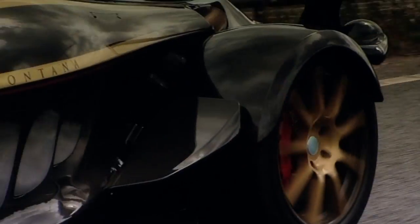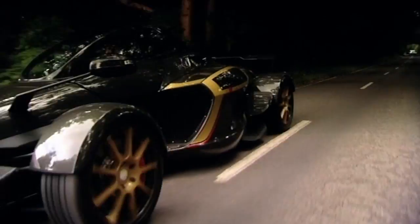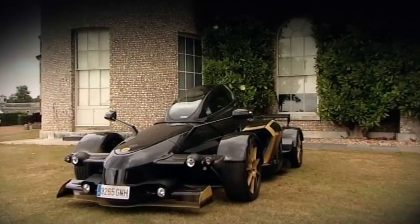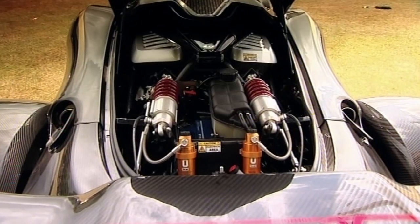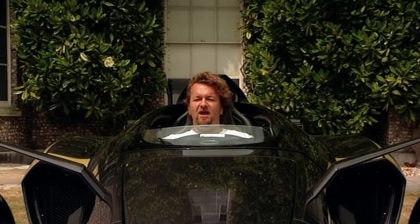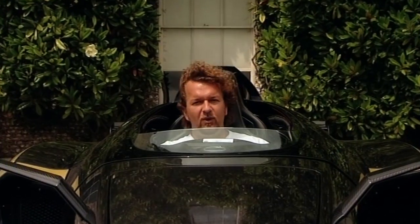People say that your car is an extension of yourself — a mechanical personality. If that's the case, then driving this makes me the Terminator. I'm a £330,000 cyborg with a V12 engine. Meet the new extension of me. This is the Tramontana R Edition, and it's the car that Arnold Schwarzenegger would drive if he wasn't trying to persuade Californians to eat their greens.